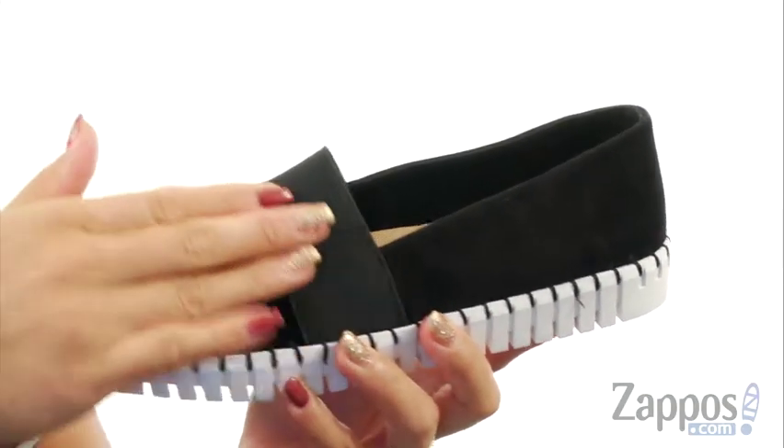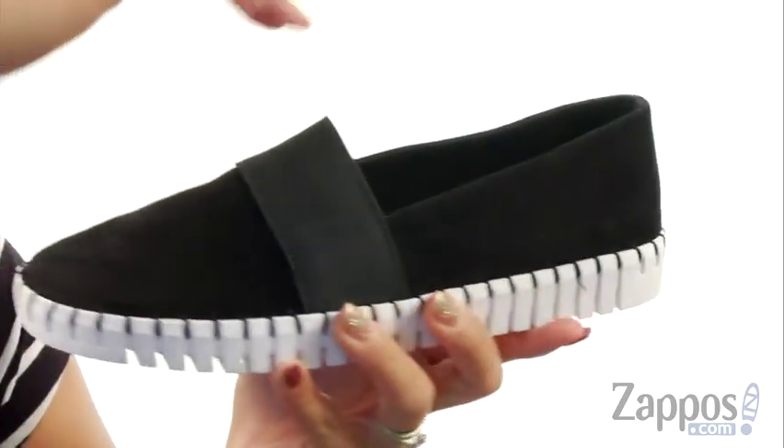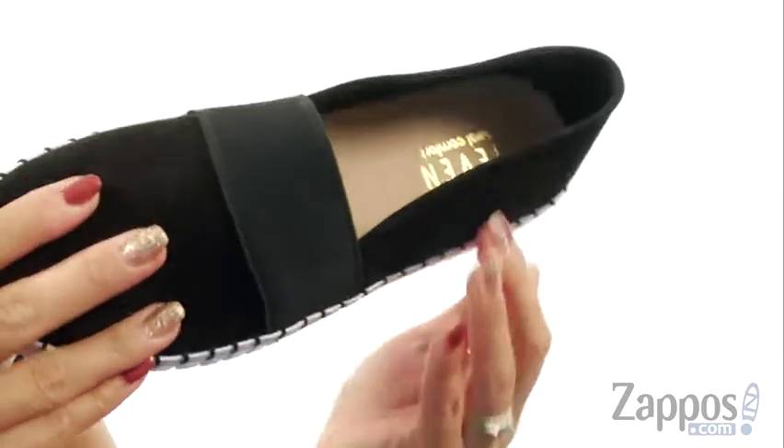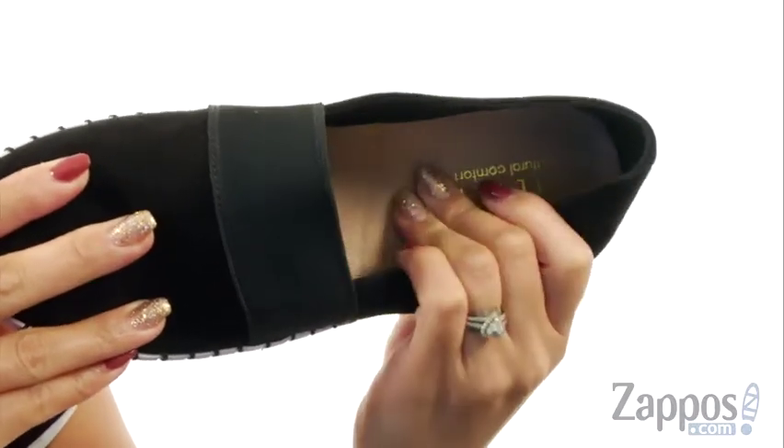This shoe has a suede upper with a textile vamp, so you're going to have a nice added stretch. There's a round toe silhouette with an easy zip-on construction, and on the inside there is a nice soft fabric lining with a comfortable cushioned footbed for all day wear.